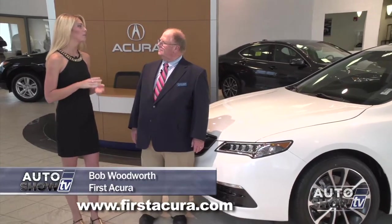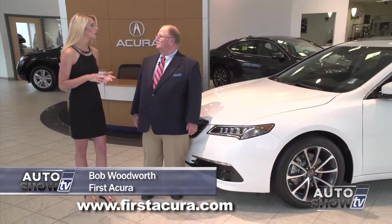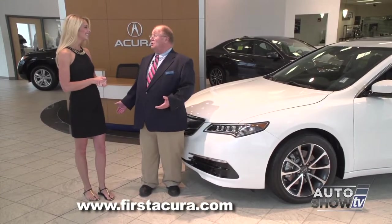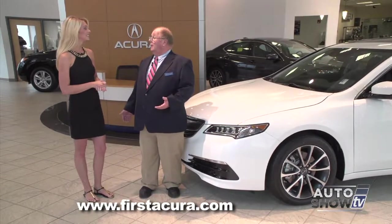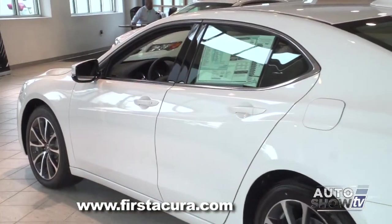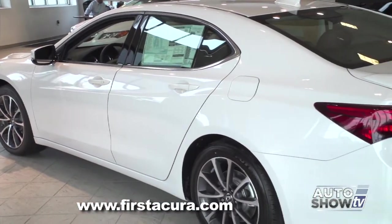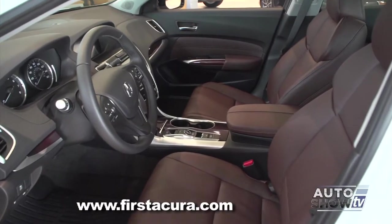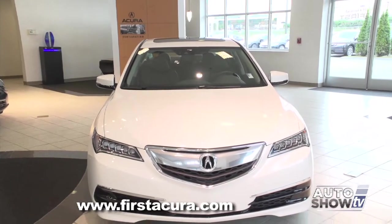Bob, I've already said beautiful, luxurious, gorgeous. Did I miss anything? Well, that pretty much covers a lot of things, Victoria. This new TLX has an awful lot to offer, but it's more than just good looks. It's a well-designed, very safe, extremely well-thought-out automobile. Let's take a look.